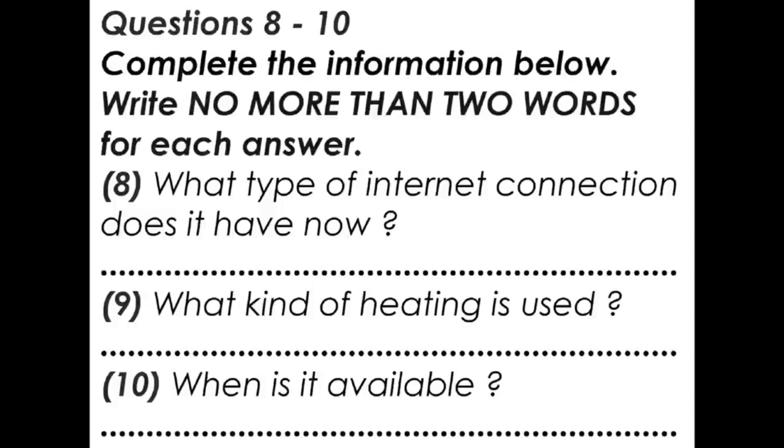That sounds great. When is the apartment available? You can have it tomorrow night if you want. I just have to clean up a couple of things before you get here. Do you want to come over and see it first? No, it sounds fine to us. I actually know the street too, so I know the area. We'll take it. That is the end of part one.